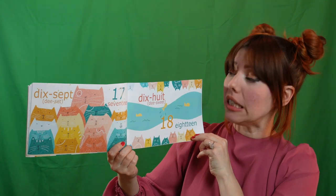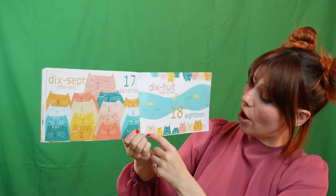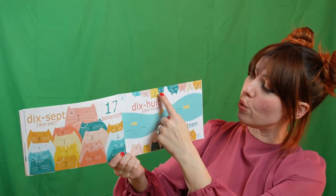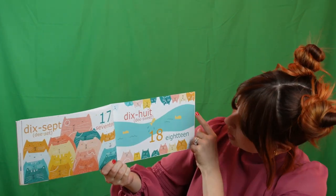Come on, let's go to eighteen. Dix-huit, you can do it. I know you can. Here we go. Un. Deux. Trois. Quatre. Cinq. Six. Sept. Huit. Neuf. Dix. Onze. Douze. Treize. Quatorze. Quinze. Seize. Dix-sept. Dix-huit. Yay!